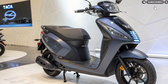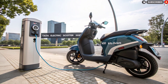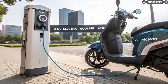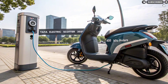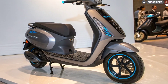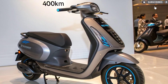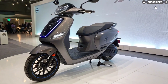Safety, suspension, and braking. When it comes to safety, Tata has left no room for compromise. The scooter includes dual-disc brakes, dual-channel ABS, regenerative braking technology, and an emergency brake warning system. Suspension duties are handled by telescopic front forks and a rear monoshock absorber for comfortable rides even on uneven Indian roads. The scooter runs on large alloy wheels with tubeless tires for improved stability and grip.